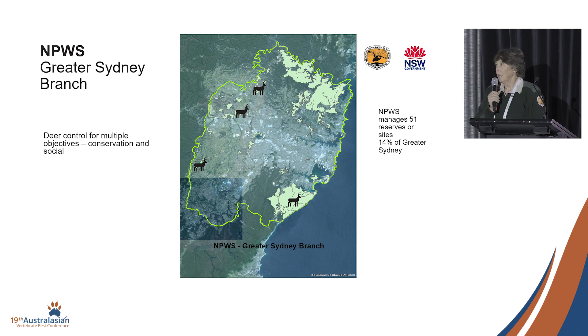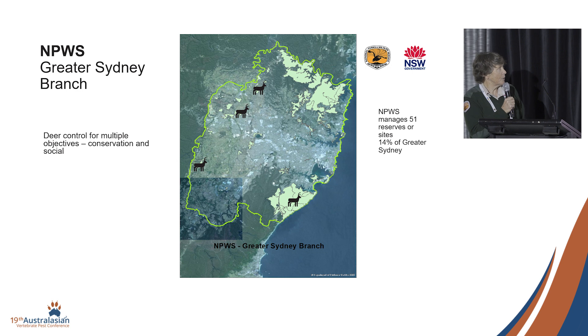Deer control. We have a long-running control program on deer in Royal National Park down to the south. I've got a little case study about that if we get time.